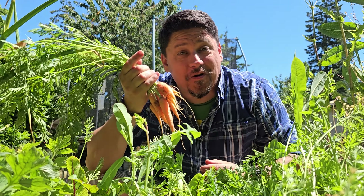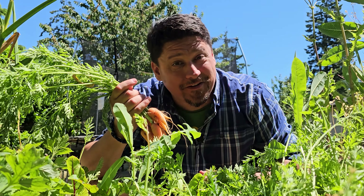Carrots are totally awesome — almost as awesome as checking out the next episode of the Garden Quickie.